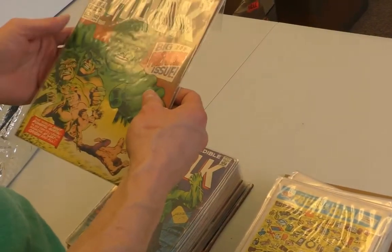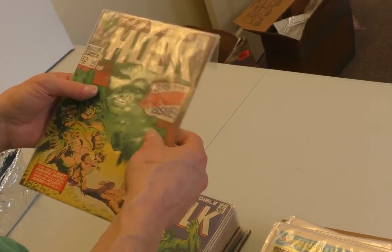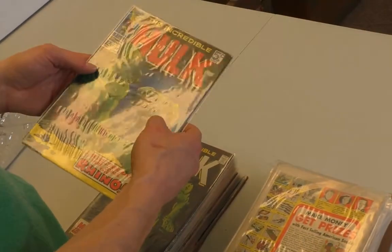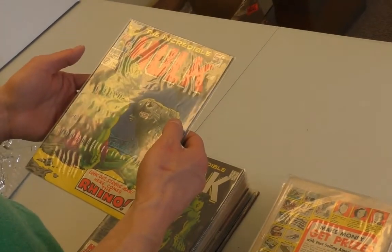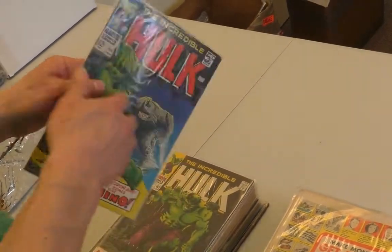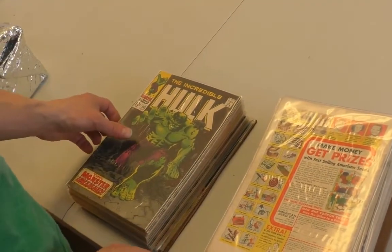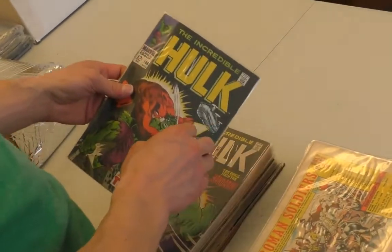Hulk 102 — that's cool, the first of his own series. 103. I always like this cover with the Rhino. The Rhino never struck me — his suit was just always a little too much for me. Really? Yeah, I love it. They ruined him in the movie — they made him like a robot or something. Yeah, that was even worse. Hulk 105. It was a good run. 106.